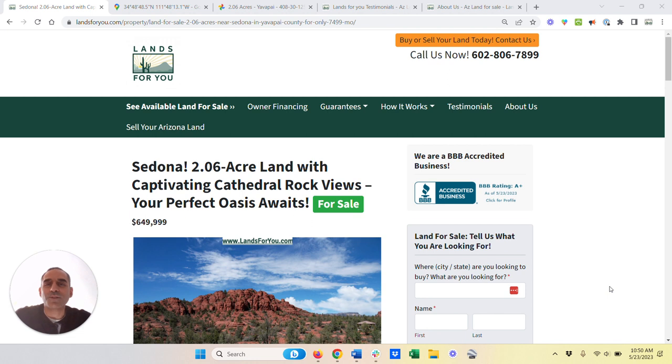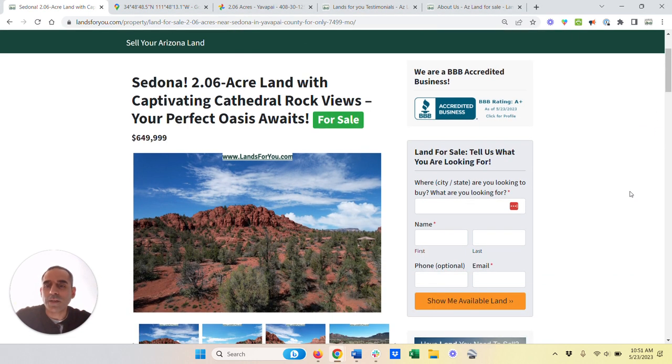Sedona is a really, really magical place. It's got natural beauty, beautiful subdivisions, and just amazing natural landscape. So with that, we're very proud to offer this two-acre parcel, which has just amazing views of Cathedral Rock. This particular property is in a subdivision and has unobstructed views of Cathedral Rock.